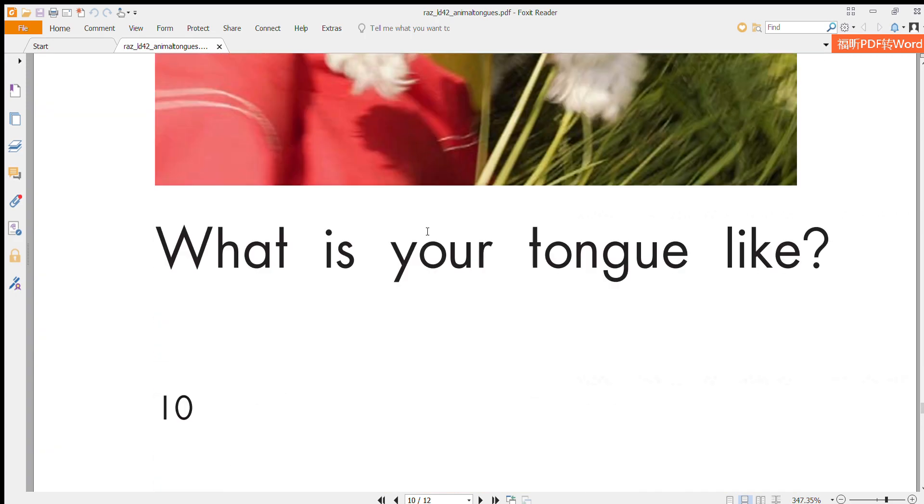What is your tongue like? Thank you for listening.